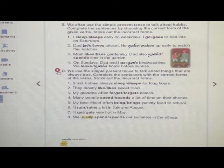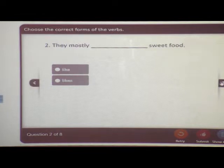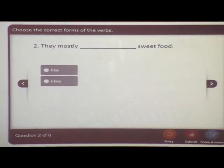Let us see one more exercise here. Choose the correct form of the verbs. Small babies always sleep for a long time — sleep or sleeps? Small babies always sleeps for a long time, so 'sleeps' is the right answer. The next one: they mostly like sweet food — they mostly like or likes sweet food. 'Likes' is the correct word.